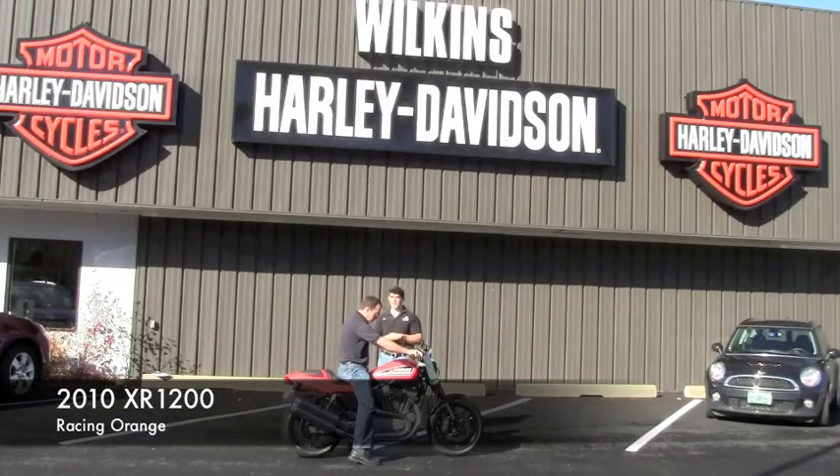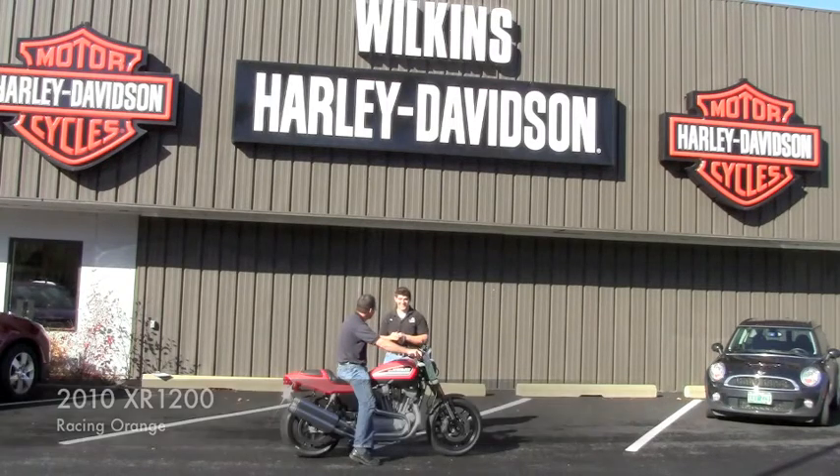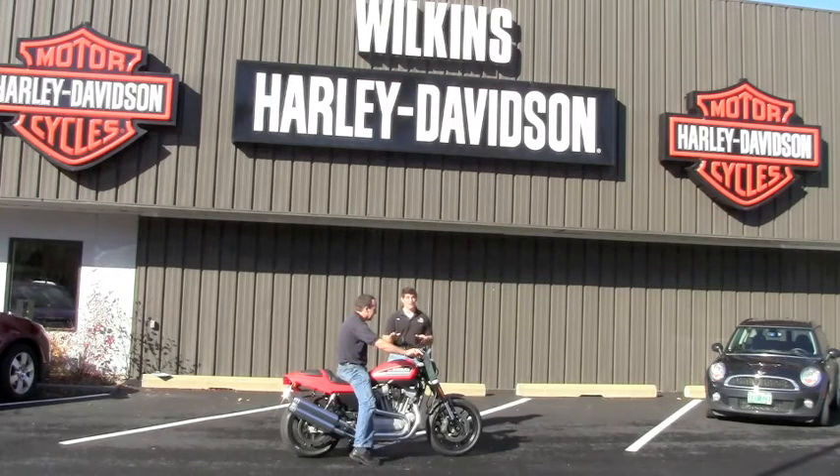This is the 2010 XR 1200. This bike is in great condition — about 20 miles on this bike. Very fast, very fun. This thing corners like a cat.